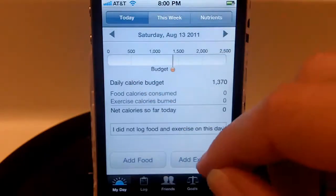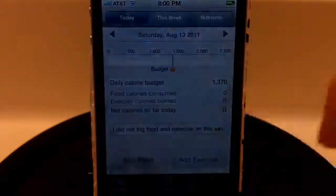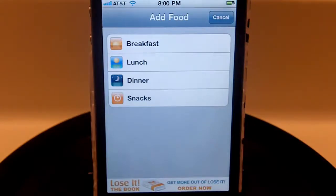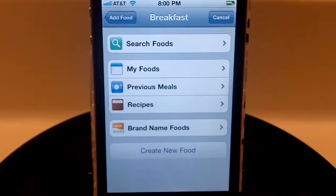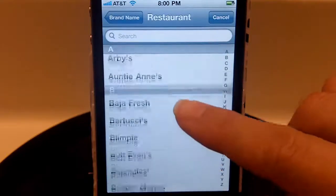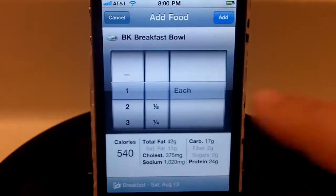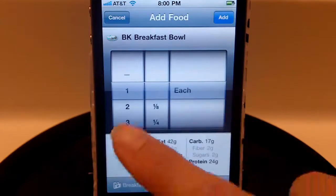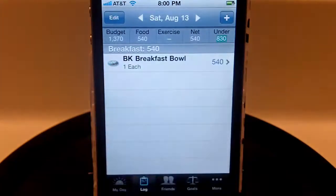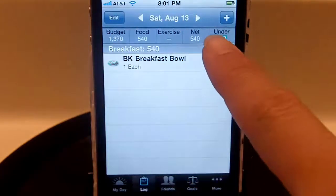I've put in some imaginary foods so you can see what it looks like. If you have your calorie budget and want to add some foods, the nice thing about Lose It is they have every single food you could think of. For example, if you go to breakfast and want to log a brand-name food — say you went to Burger King and got the breakfast bowl — it will show you the calorie count and all the nutrient information: fats, carbs, protein, everything. It'll ask how many you had, and it will subtract that food from your calorie budget and tell you how many calories you have left for that day.